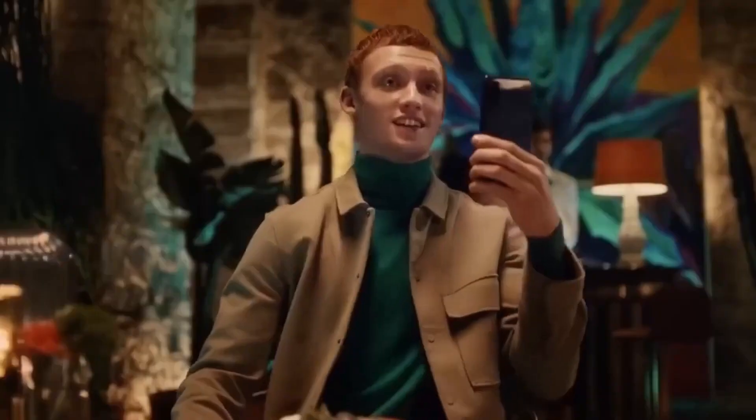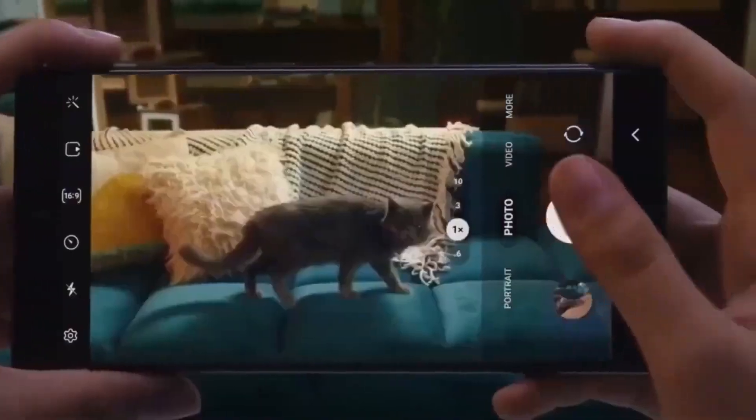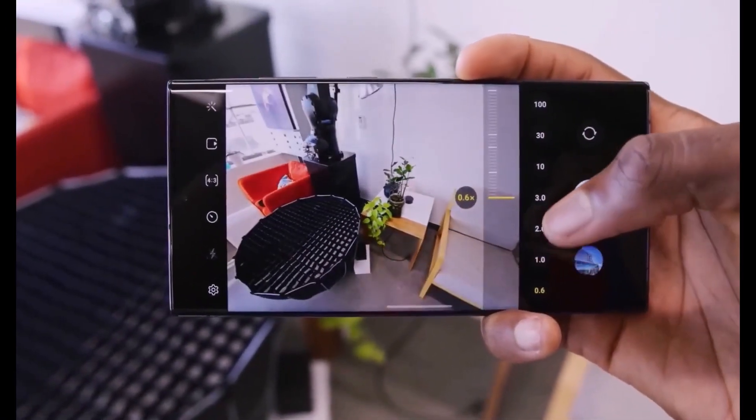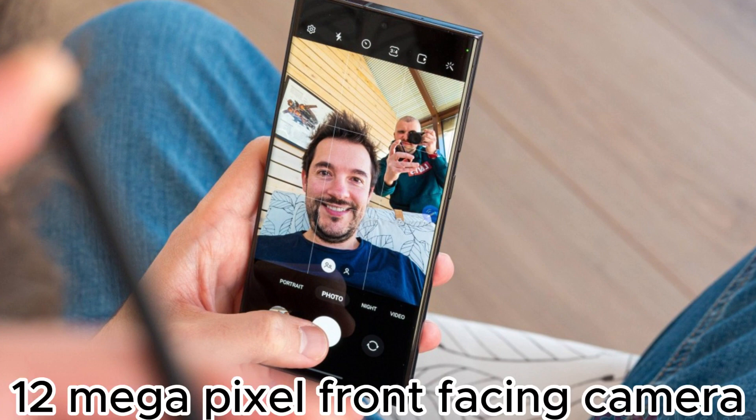And now, the camera. Get ready to be amazed by the 200-megapixel primary camera, along with a bunch of other lenses for mind-blowing photography. The selfie game is strong too, with a 12-megapixel front-facing camera.